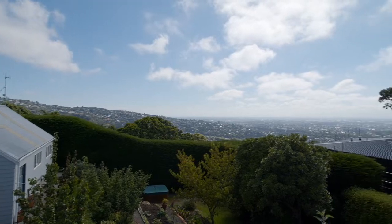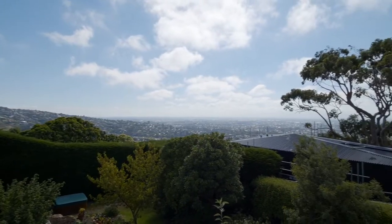Hey guys, we're in Huntsbury today, actually on Huntsbury Ave. Anyone that knows the hills knows that Huntsbury Ave is known for its epic views. As you can see behind Brendan and I, we've got water views of the ocean, and the house itself is something pretty special.